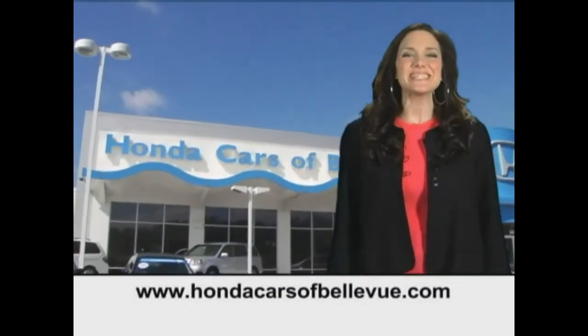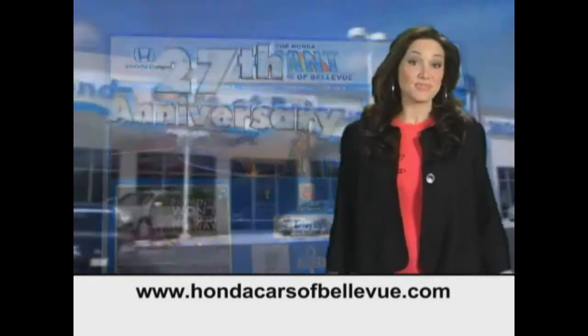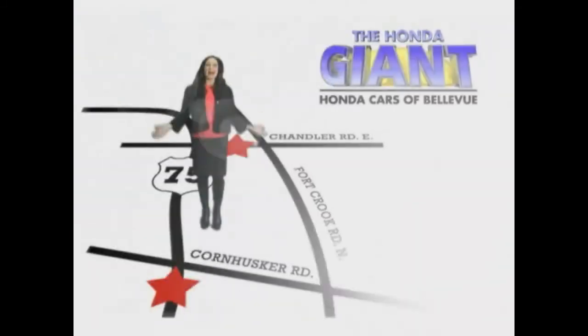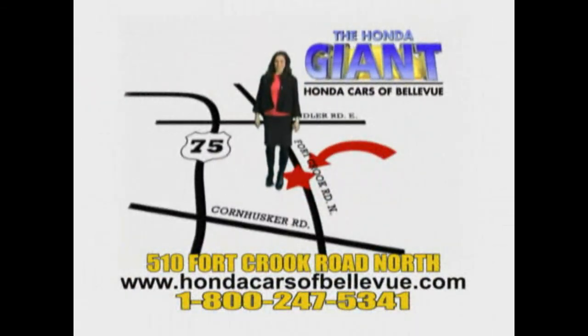Thanks, Brian. Find this and many more quality pre-owned vehicles at HondaCarsOfBellevue.com, serving the heartland for 27 years, one happy Honda customer at a time. Honda Cars of Bellevue — one small step off Kennedy Freeway, one giant Honda savings store.